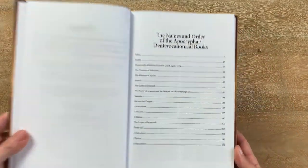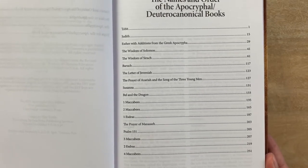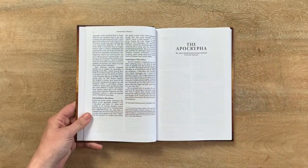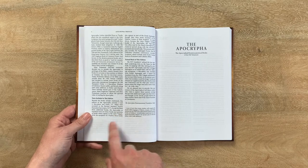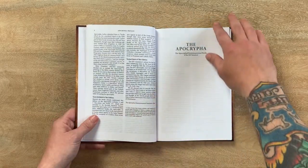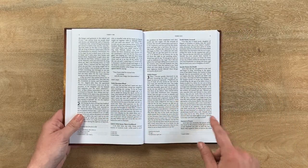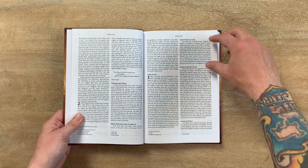You often see different orderings of these books. Here's how it's ordered in this edition. It does include Psalm 151 as well as 3rd and 4th Maccabees, which matches the RSV from 1977. Everything else matches the Latin Vulgate and the Greek Septuagint. There are notes about all of that in the preface — which books are included, the textual basis, and things like that.